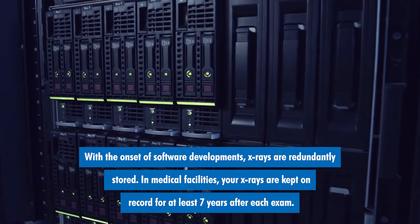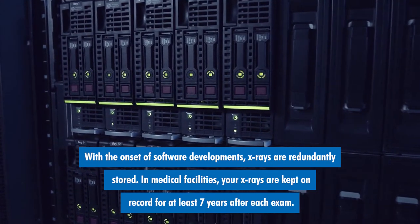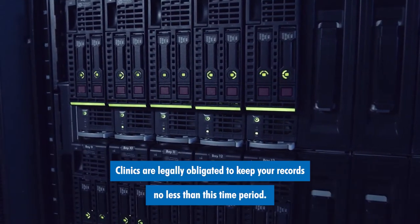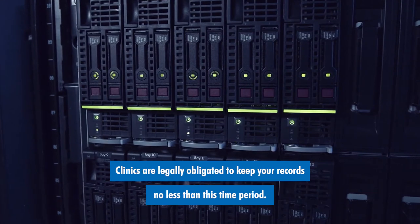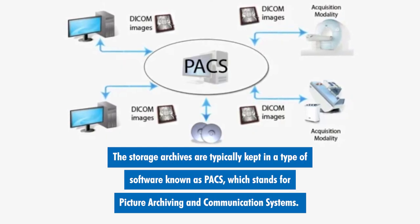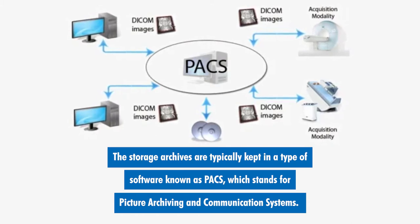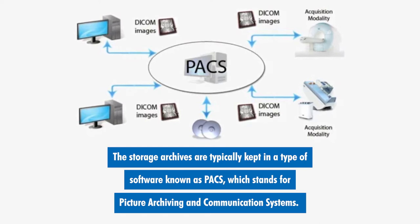In medical facilities, your x-rays are kept on record for at least seven years after each exam. Clinics are legally obligated to keep your records no less than this time period. The storage archives are typically kept in a type of software known as PACS, which stands for Picture Archiving and Communication Systems.